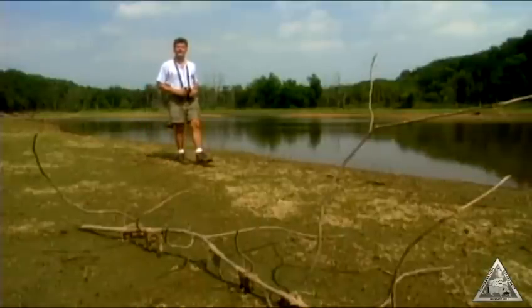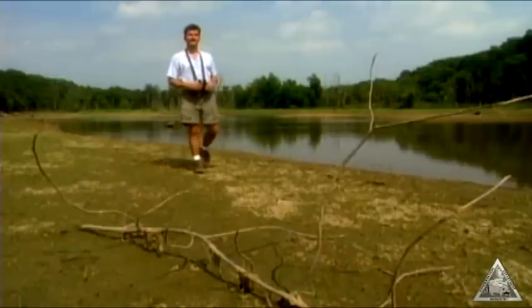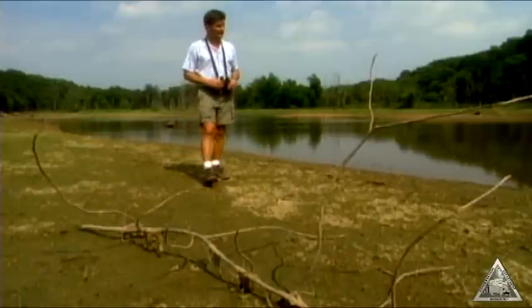Whatever you do in the outdoors, wildlife is all around. Today we'll show you how to identify those animals, even if you never see them.